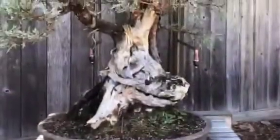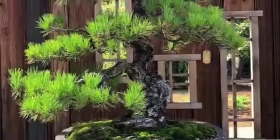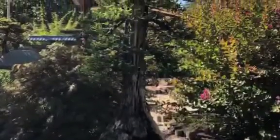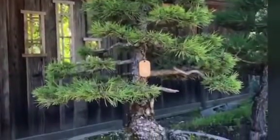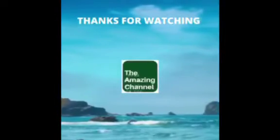Bonsai lovers and enthusiasts come from all over the world to the garden to view the world-class collections. It is also a center for education and ongoing programming for the Greater Bay Area bonsai community. Workshops and seminars are held on an occasional basis.